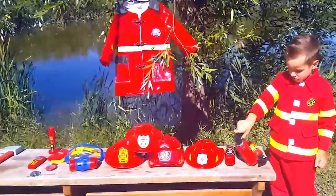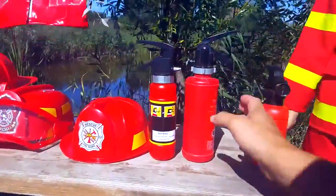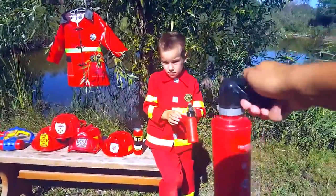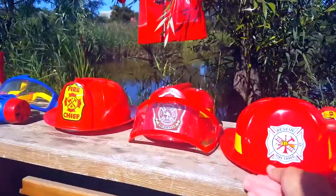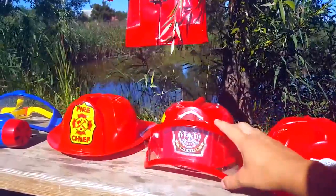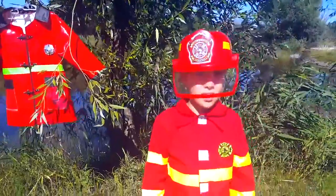Now, different instruments and accessories of a fireman. There are three different fire extinguishers — they all can be filled with water and used for sprinkling for a little fun. Fire helmets! They are all different. There is such a fire helmet, and fire helmets with such a visor. Nick, try this helmet on.